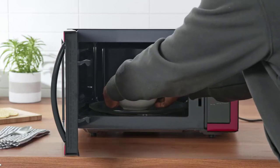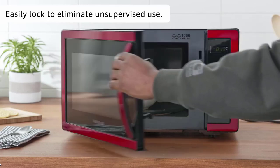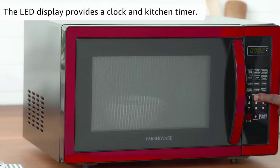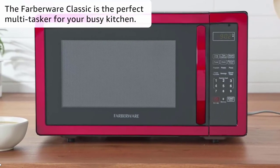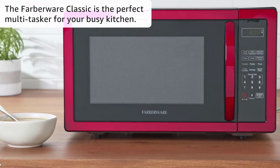The microwave features LED lighting, making it easy to monitor your food while it cooks. The child lock function ensures safety, preventing accidental use by little ones. The metallic red exterior adds a stylish touch to any kitchen decor. Cleaning is a breeze thanks to the easy clean feature. The Farberware Countertop Microwave is the ideal choice for fast and efficient cooking in compact spaces.